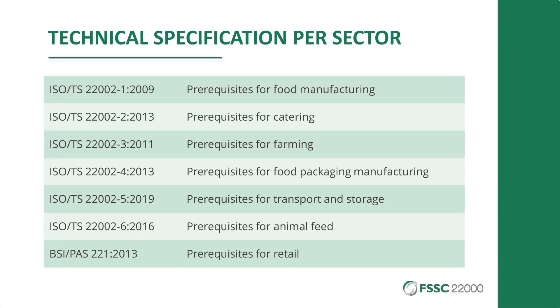Here you find the full series — food manufacturing, catering, farming, transport, storage, retail — all of them are ISO technical specifications in the 22002 series. There is one document that is still a PAS, a publicly available specification, developed by BSI, the British Standards Institution. What happens most of the time is that national standards or publicly available specifications eventually change to full ISO standards when ISO members agree to use them internationally, and it might also happen with this one. But still, the content is most important.